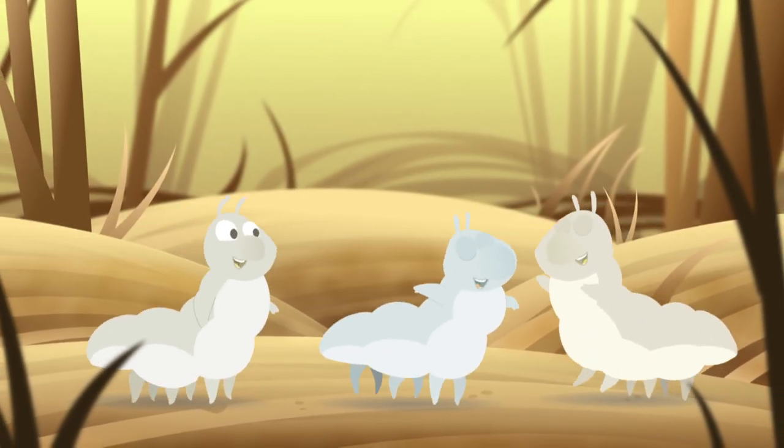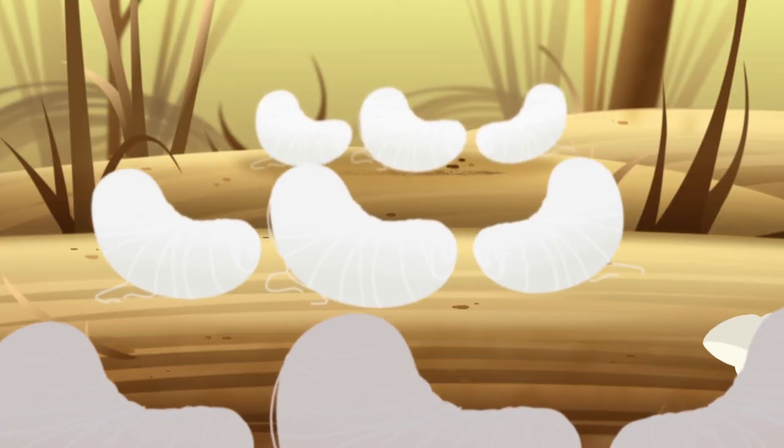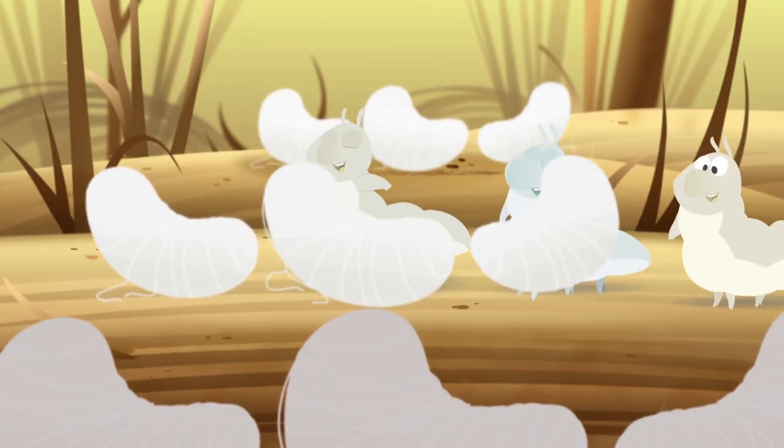We're silkworms, silkworms, yeah! Making silky, silky thread. We're silkworms, silkworms, yeah! From our little head.